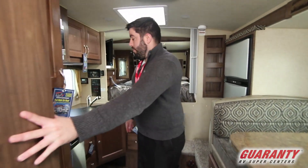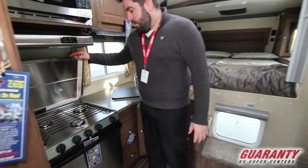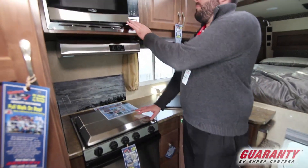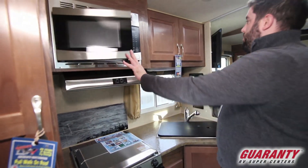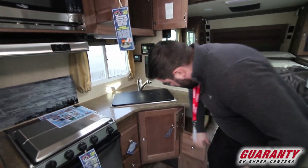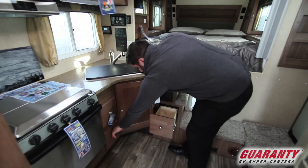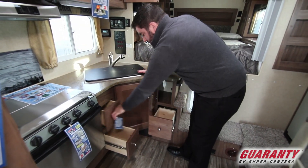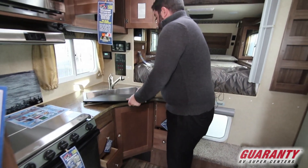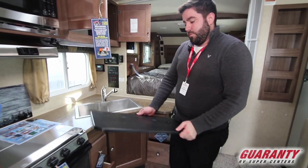And when you come around the corner here, three burner stove top and oven. Nice size microwave. Tons of storage — storage all the way around. And then a nice large basin sink with cutting board top.